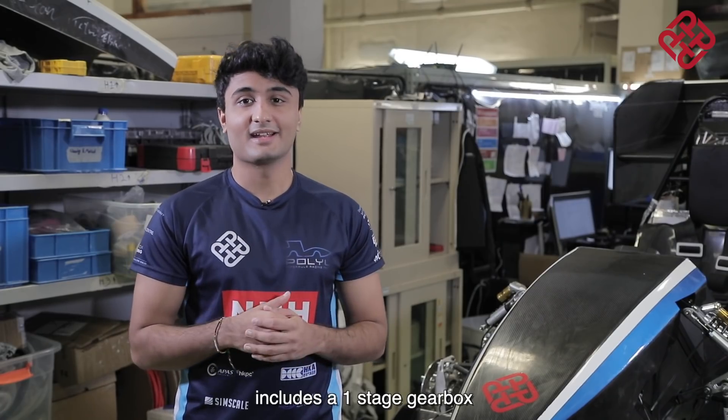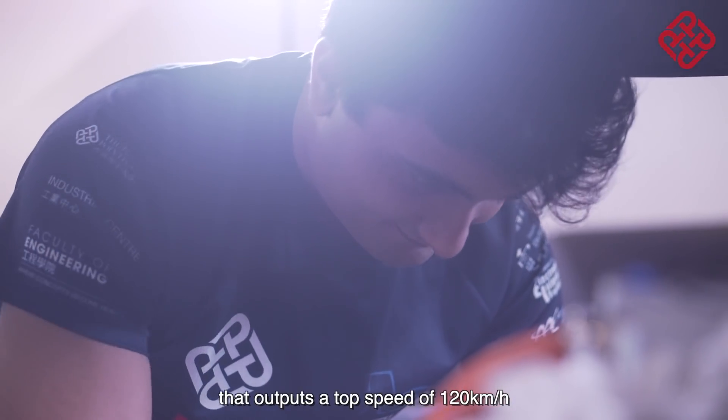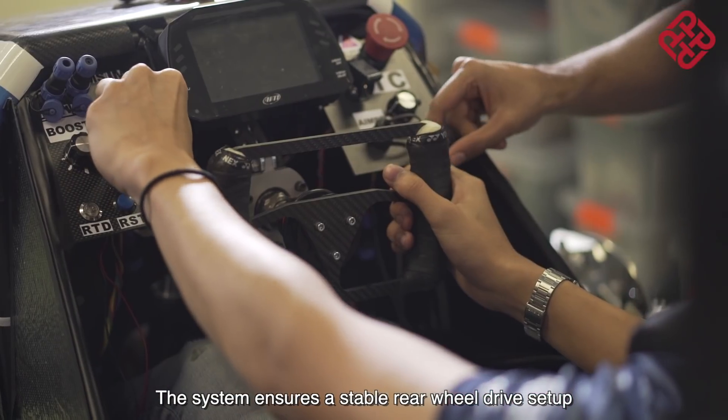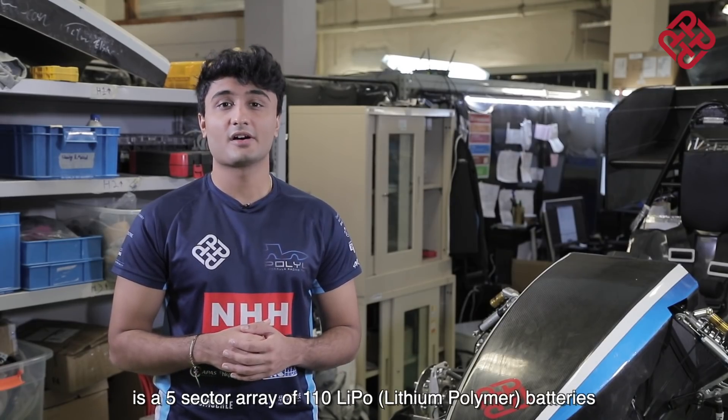The drivetrain system includes a one-stage gearbox accompanied with a dual motor system that outputs a top speed of 120 kilometers per hour. The system ensures a stable rear wheel drive setup which is cooled by a parallel water loop. The heart of the vehicle is a five-sector array of 110 LiPo batteries providing over 60 kilowatts at over 400 volts.